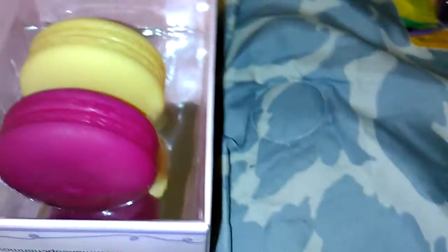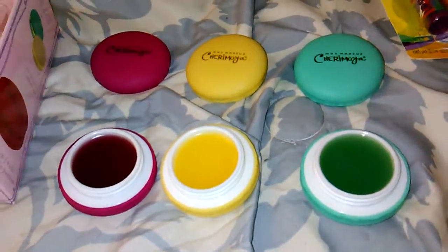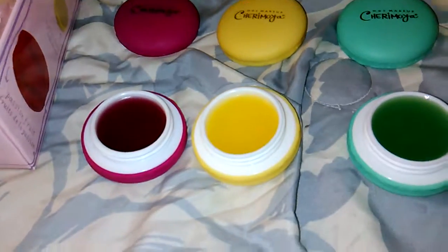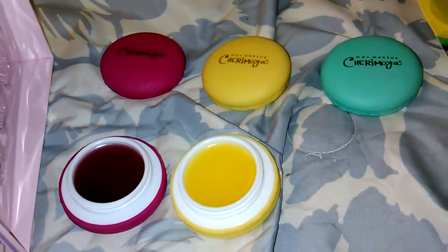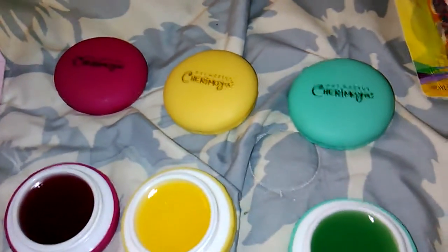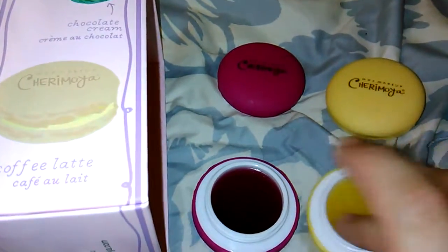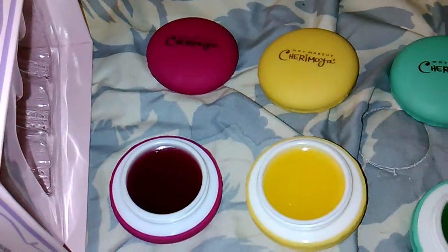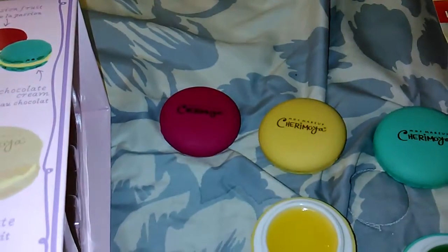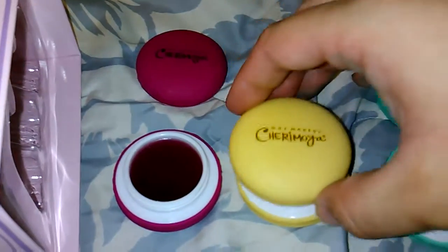But the flavors — I just couldn't pass up. They are chocolate cream, passion fruit, and coffee latte. This green one is chocolate cream and it smells really good — it smells like if you opened up a hot cocoa packet and took a sniff. This next yellow one is the coffee latte; it smells good but definitely doesn't smell like coffee, it smells sweet. And then this one is the passion fruit — it smells really, really good, I can definitely smell the passion fruit in there.